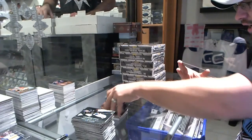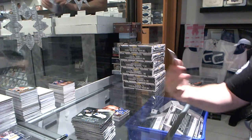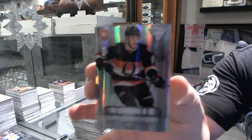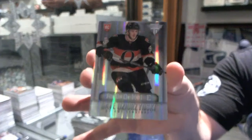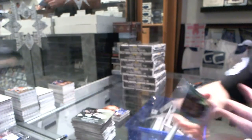And another rookie, number 20 of 50, for the Ottawa Senators, Dave Derzynski.